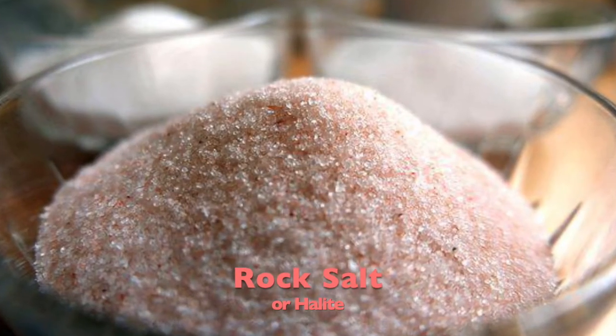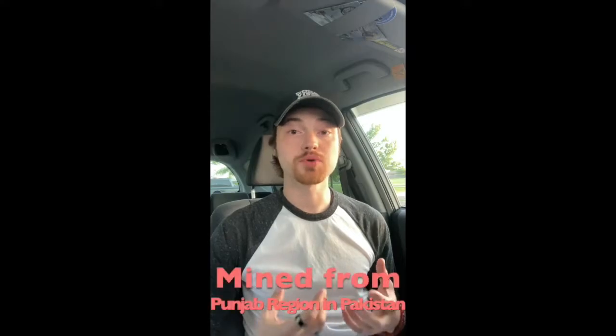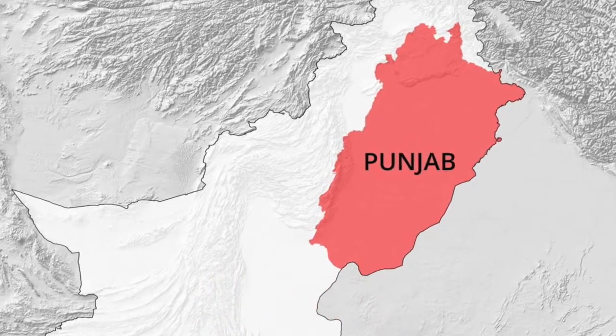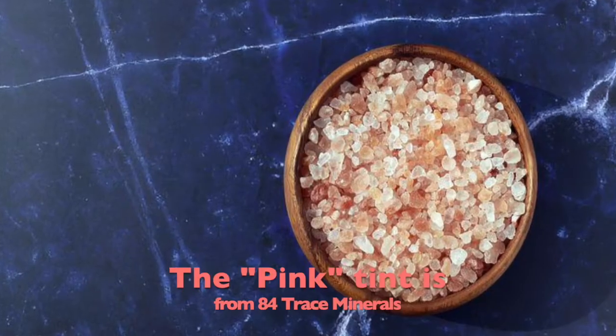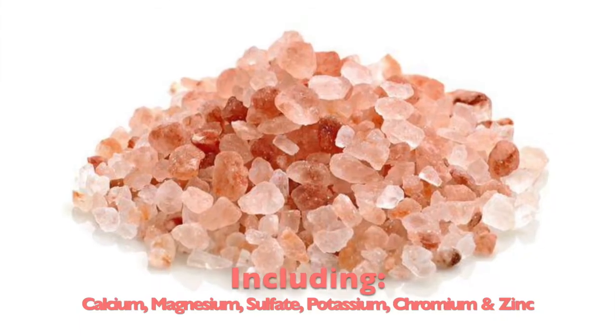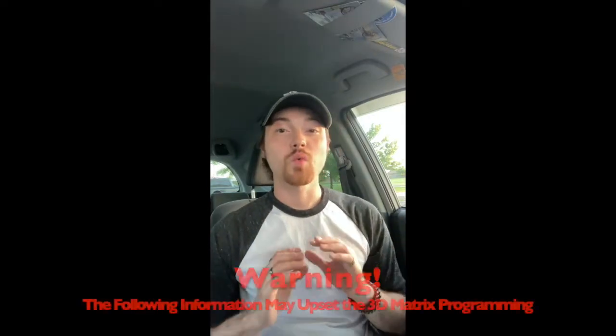Pink Himalayan salt is a rock salt or halite that is mined from the Punjab region of Pakistan. Its pink tint is actually due to trace minerals found naturally within the salt, and the amount of those minerals can be up to 84 trace minerals including calcium, magnesium, sulfate, zinc, and chromium.